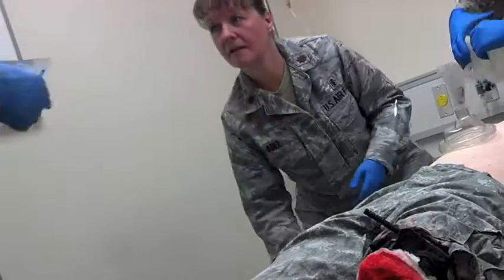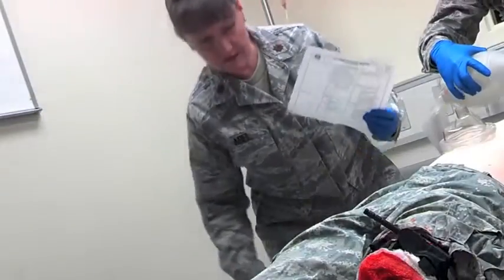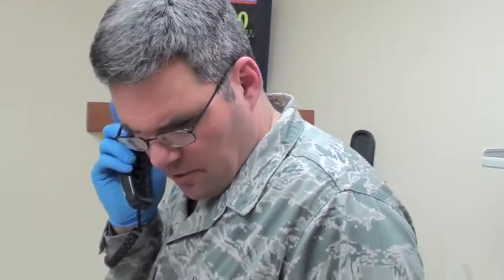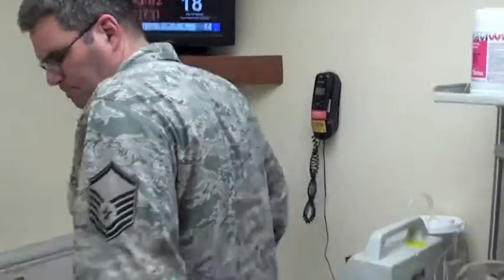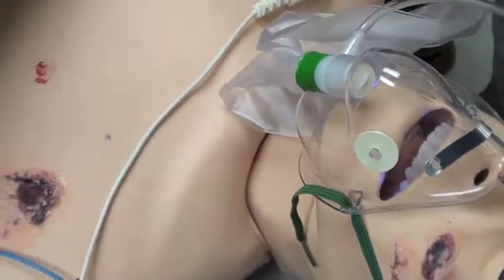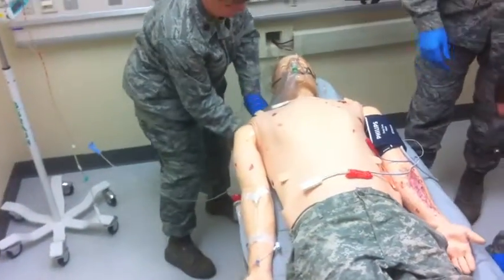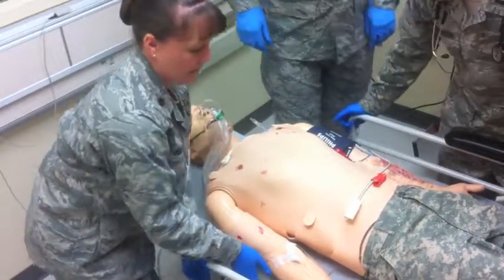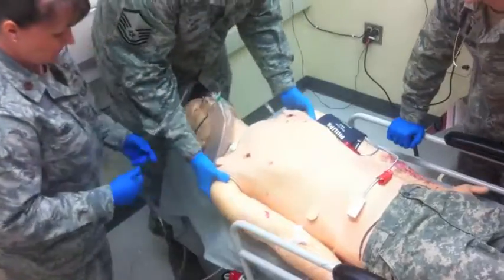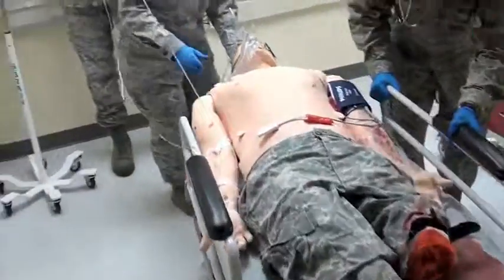Do we have the labs back yet? Calling the OR: we've got a left lower extremity amputation and we're ready to transport. Copy that — we're ready to transport. Rails up. Checking the tourniquet — still secure. Got one line. Ready to roll. End of scenario.